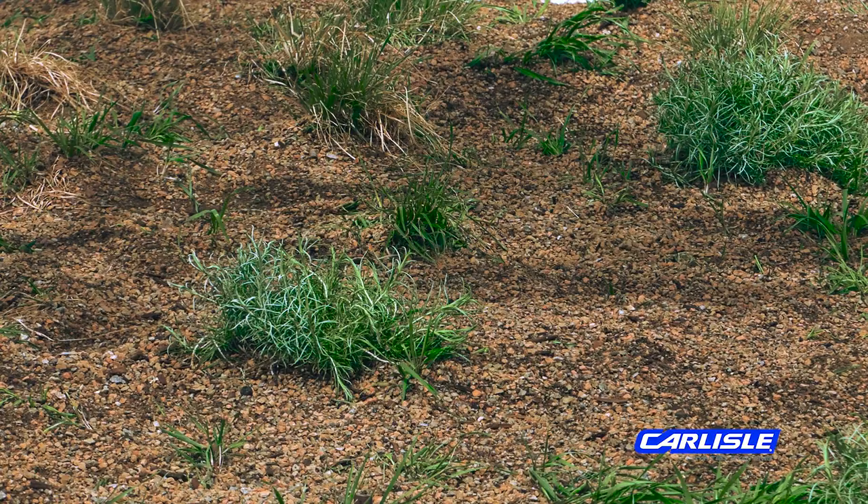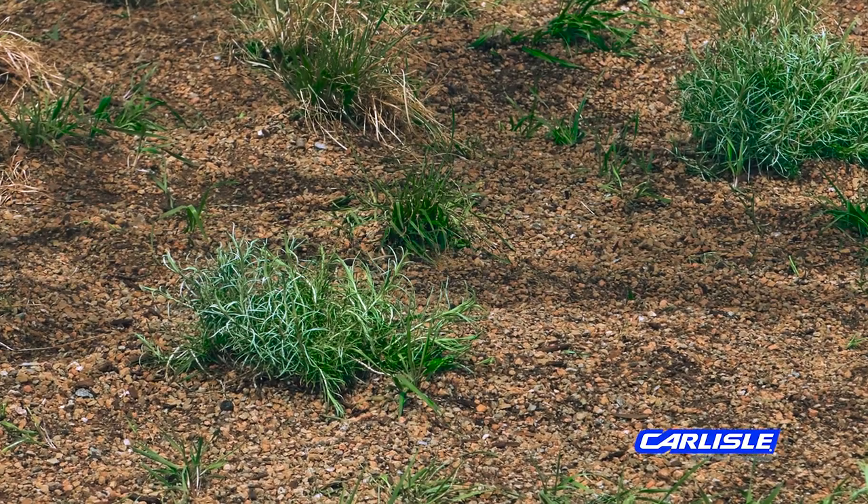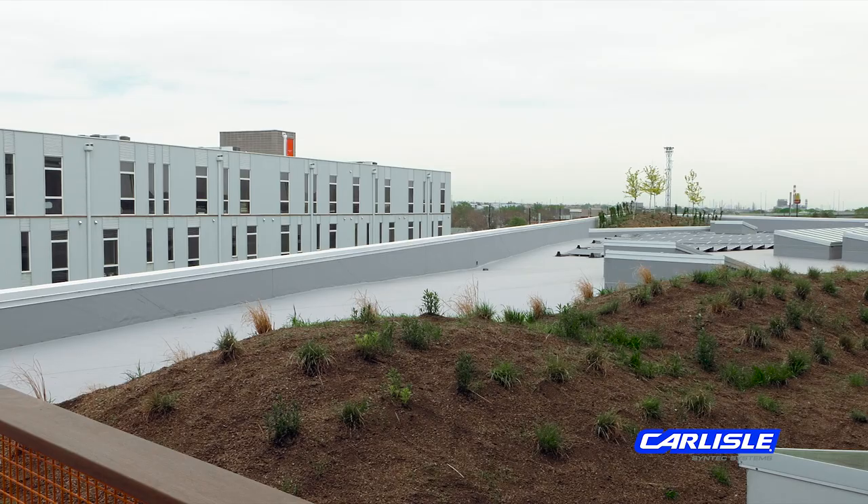This garden roof is very unique in the fact that it does have some specific contours that were demanded in design. With the buildup of that EPS, Carlisle was able to help us with the design using the 40 PSI EPS board to put that underneath, basically saving what would be a lot of weight in soil above that product and ultimately creating these contours that you see up here today.